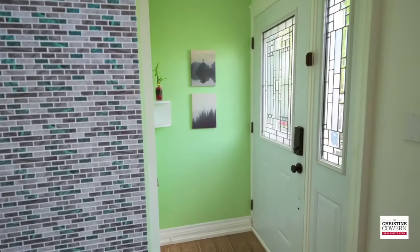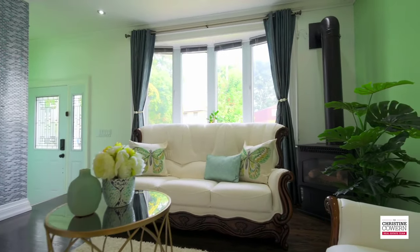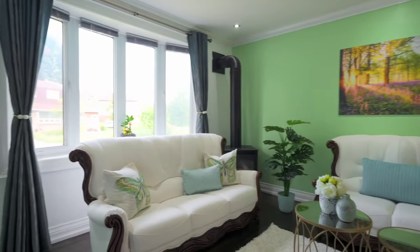Step inside the home's bright foyer, adjacent to the spacious living room, which features a large picture window, fireplace, and gleaming hardwood flooring.